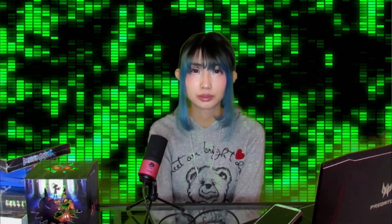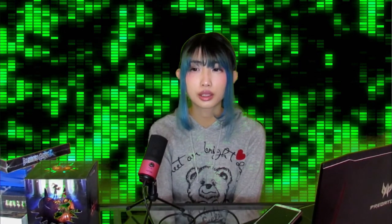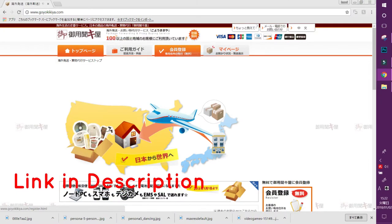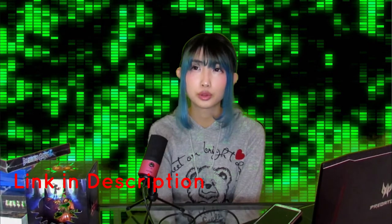If I'm going to buy used games, that's a different story, because if you buy from third-party sellers they don't have international shipping from Amazon since they're different sellers. You would have to use a proxy for that. It's not complicated — I use a site called Goyo Kia dot com and they've been pretty good.